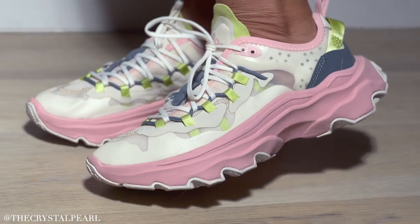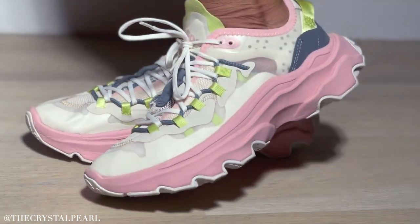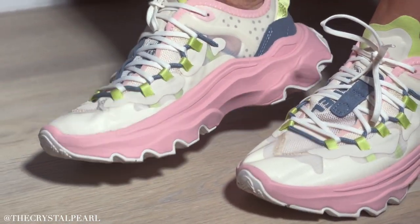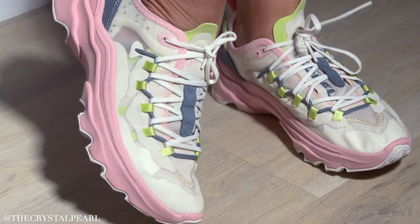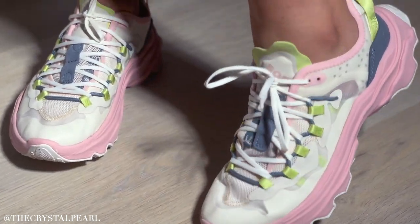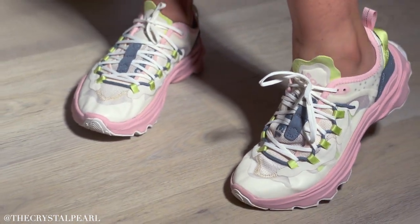Loves, these have been my favorite new tennis shoes. I have been loving these so much — they are so freaking comfortable. I got these at the Nordstrom sale and I absolutely love them. I love the colors, I love that they're girly — very much that pastel, beautiful color palette and they're super comfortable. I'd never heard of this brand before; it's called Sorrel and they're super comfy. They make other styles too and I really love these.